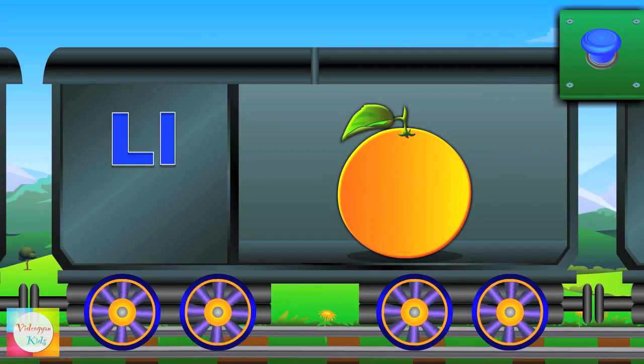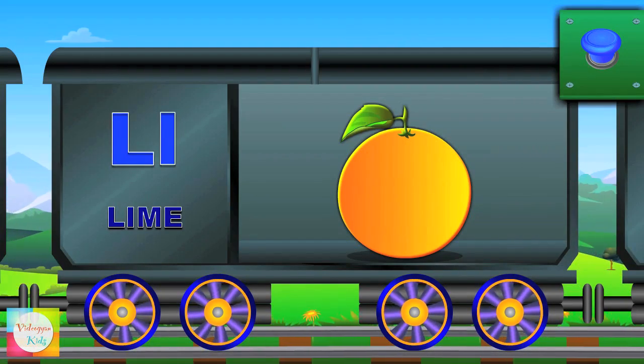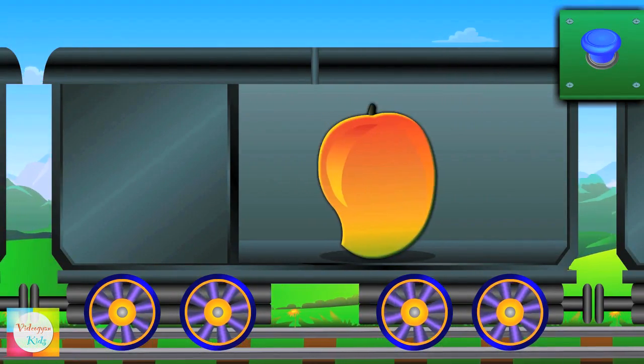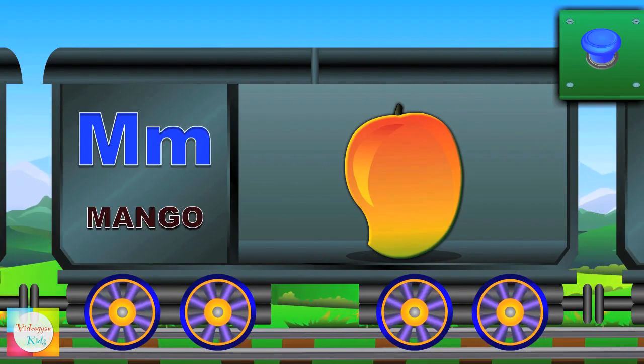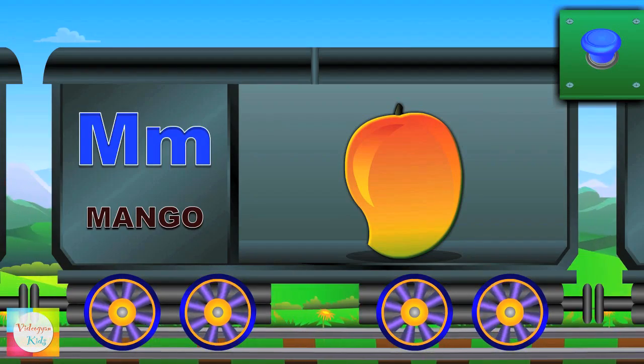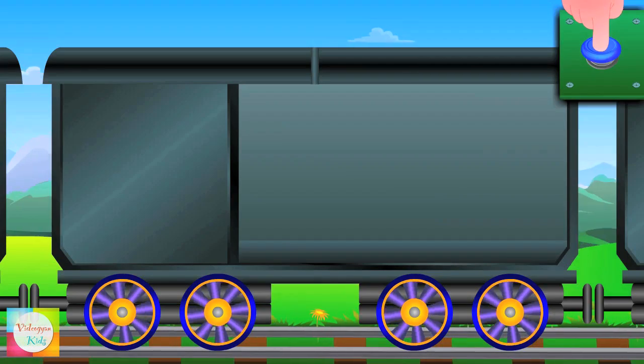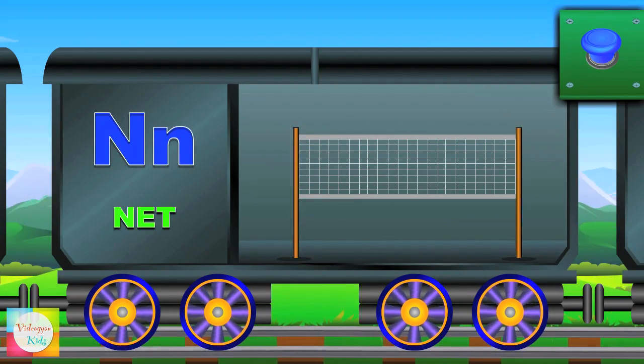La, La, Lime. Ma, Ma, Mango. Na, Na, Net.